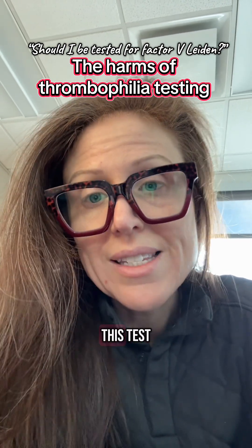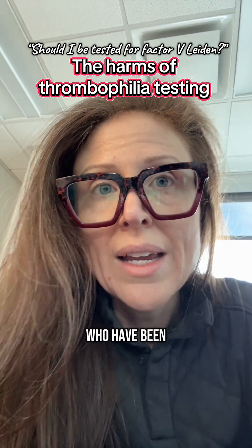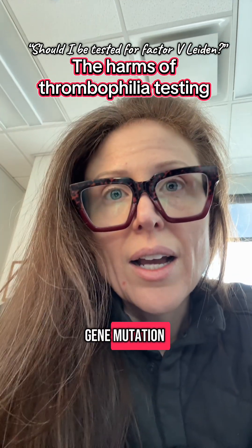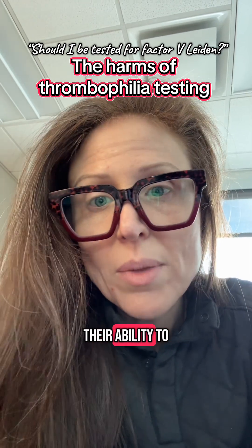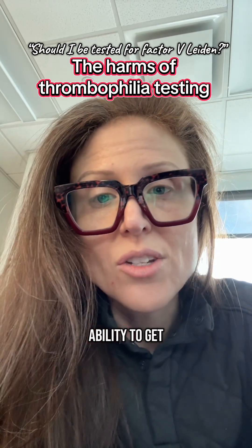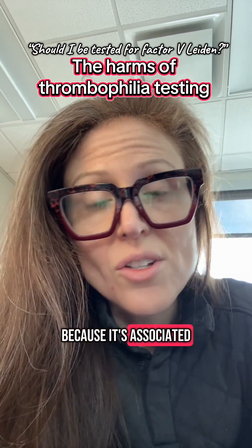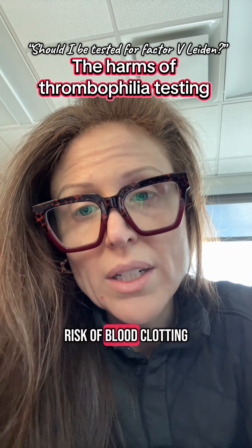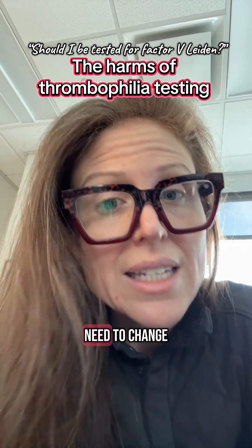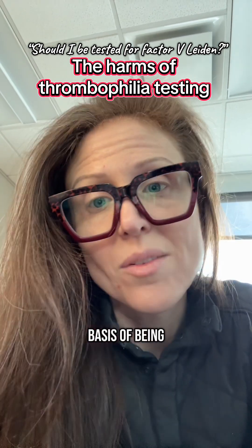Now we're having to walk back the use of this test. I see patients in my clinic all the time who have been carrying this diagnosis of Factor V Leiden gene mutation, and it impacts their ability to get surgery on time. It impacts their ability to get life insurance. It impacts their health insurance rates because it's associated with an increased risk of blood clotting — but the risk is not high enough that we usually need to change our management of that individual patient just on the basis of being a carrier.